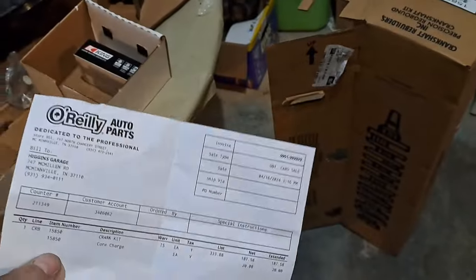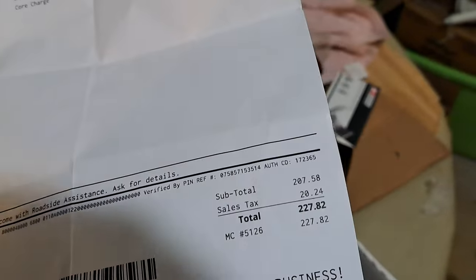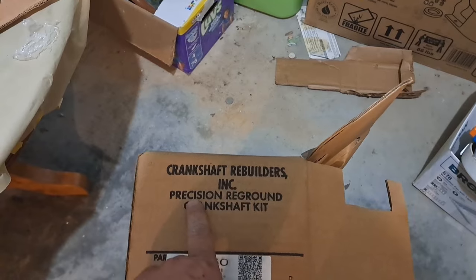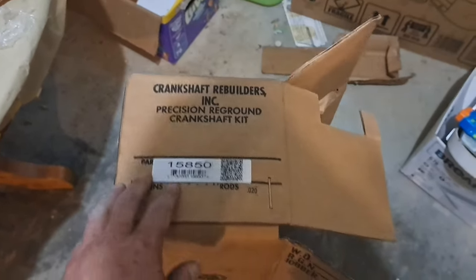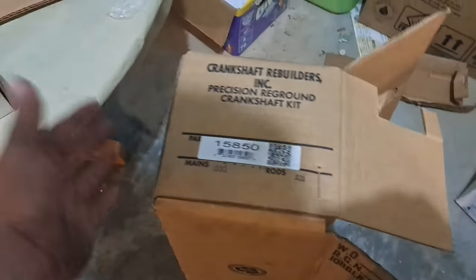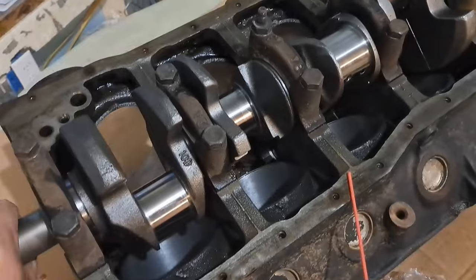I ended up going to O'Reilly's and getting a crank kit - luckily they were still able to get me one. The crank kit - crankshaft main bearings and rod bearings - ended up being $227.82 out the door. I'll get $20 of that back when I take them the core. The crankshaft rebuilders incorporated precision reground crankshaft kit - we got 30 over on the mains and 20 over on the rods. It's a little much on the mains but they do put the good King bearings in the box. I tightened her down - she spins boys, it spins good.